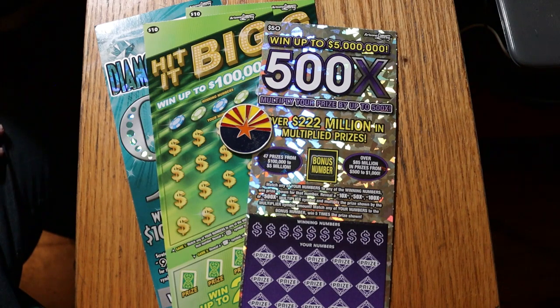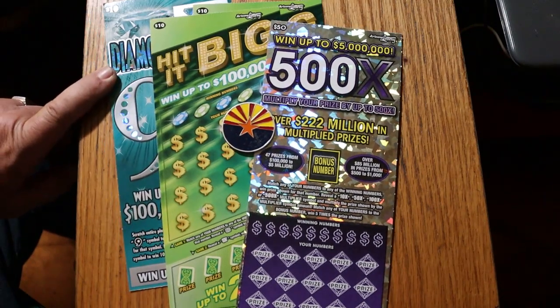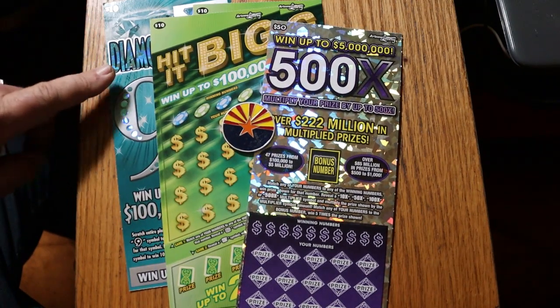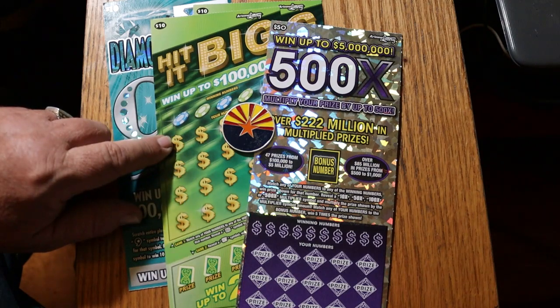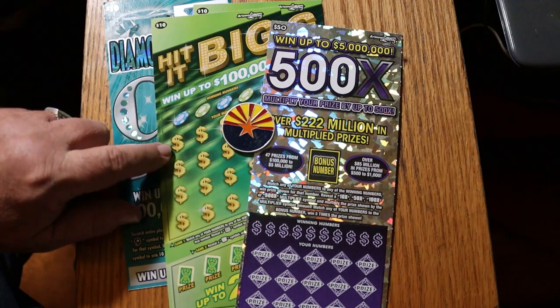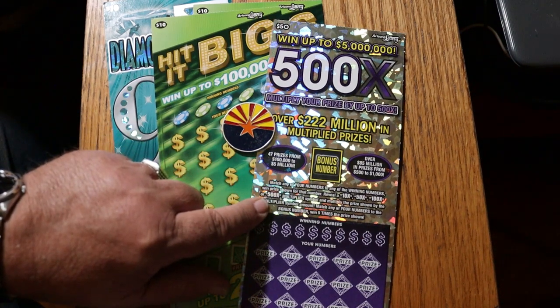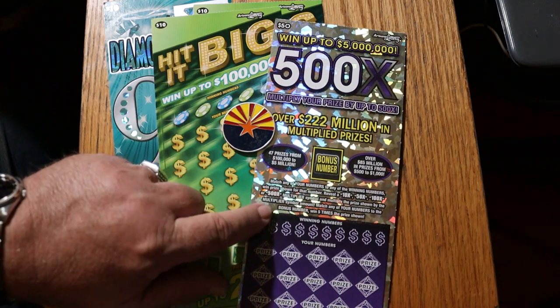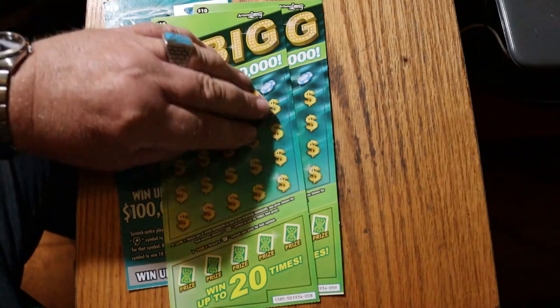What we're going to do today is start with the $10 Diamond 9 — it's not that old — and follow up with the brand new $10 Hit It Big, just came out a few days ago, which I've already tested one off camera. Then we'll end with the 500X, the big purple. We're working with the 10s up to the big 50.